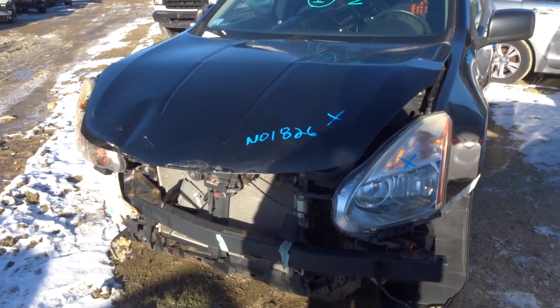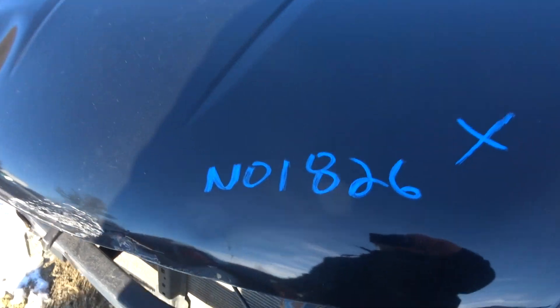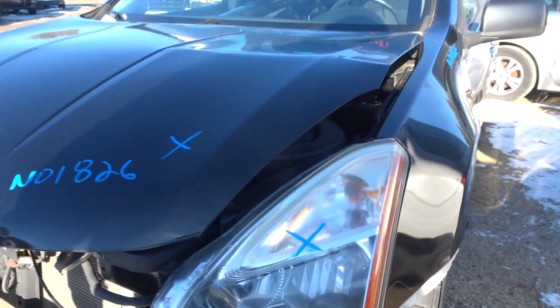A million dollar truck here today. 2012 Nissan Rogue, 104k. Runs great. Oil was clean and full. Started right out. Available.